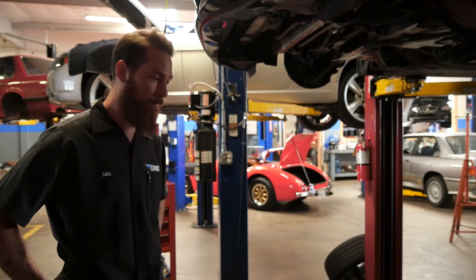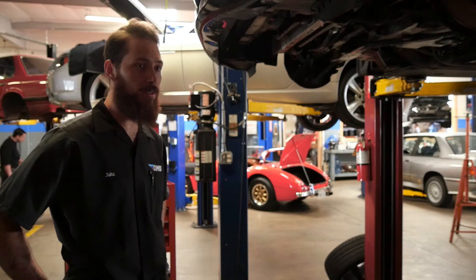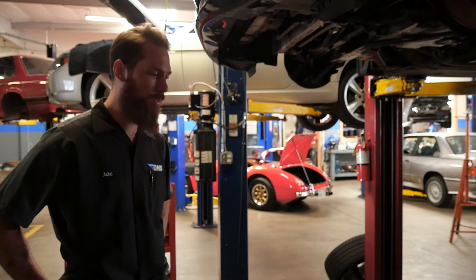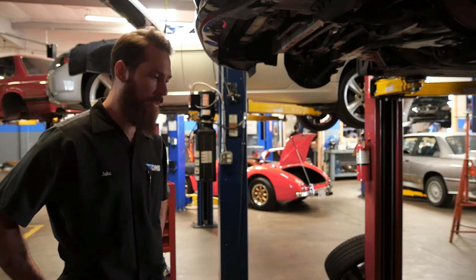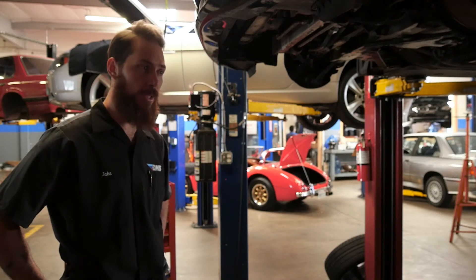There are lots of places that offer walnut shell blasting because it is so important to do on these cars. We're one of them, and what sets us apart from other shops is that our technicians are not given a time limit on how quickly they need to do it.